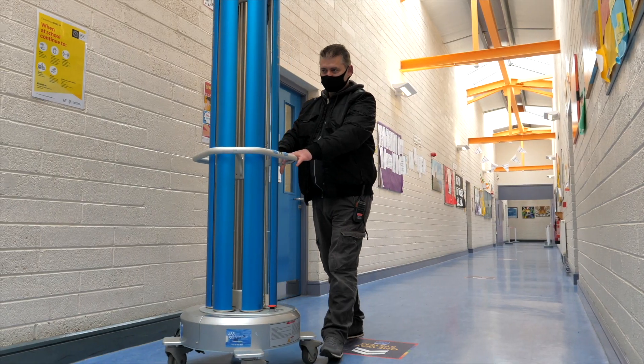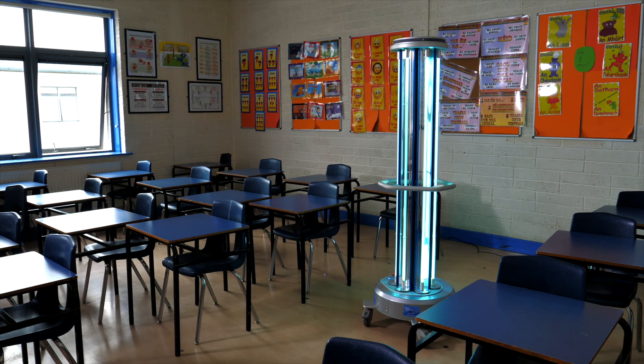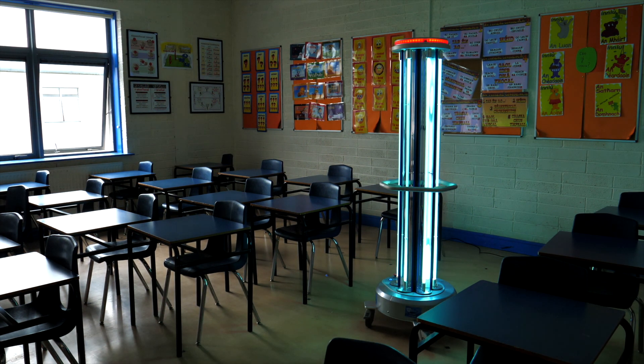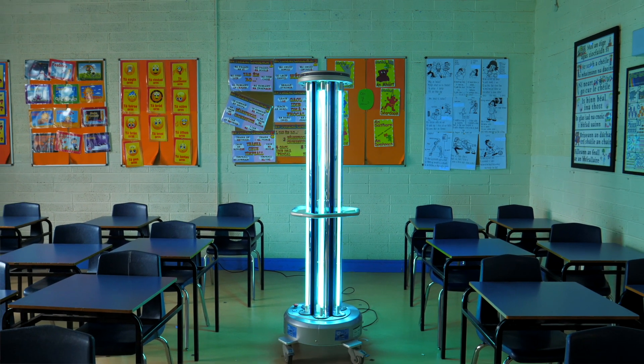The other thing we've looked at is Tommy here. Tommy is the Mediland UV cleaning system. It's a machine that we will use in classrooms, we will use it in corridors — it will clean the air, it will clean surfaces, it will clean the regular contact touch points at least once a week.